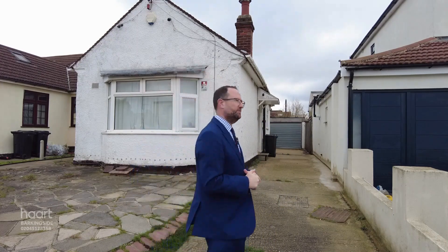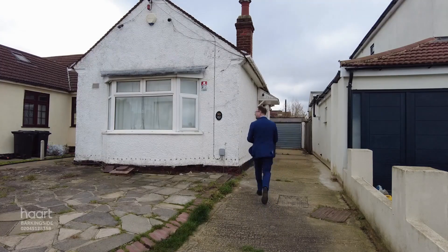Hello again, it's Alex from Haart Estate Agency in Barkingside, outside a new semi-detached bungalow I've just listed in Dunspring Lane, Clay Hall. It's got two bedrooms, does need a bit of work, but so much potential to extend, including the space behind me, subject to planning. Let's go and take a look.